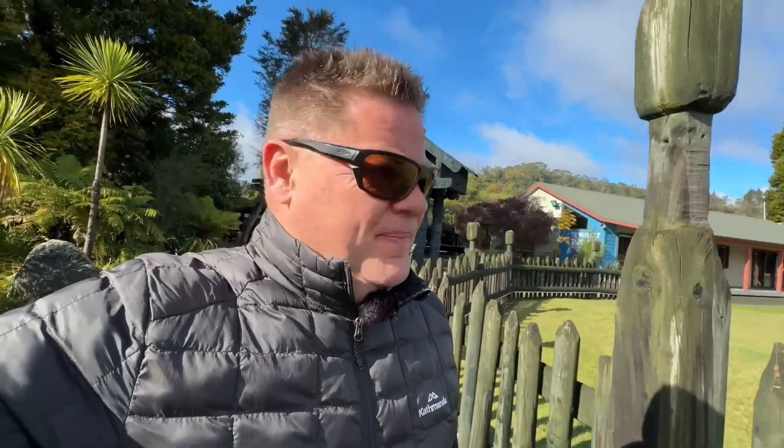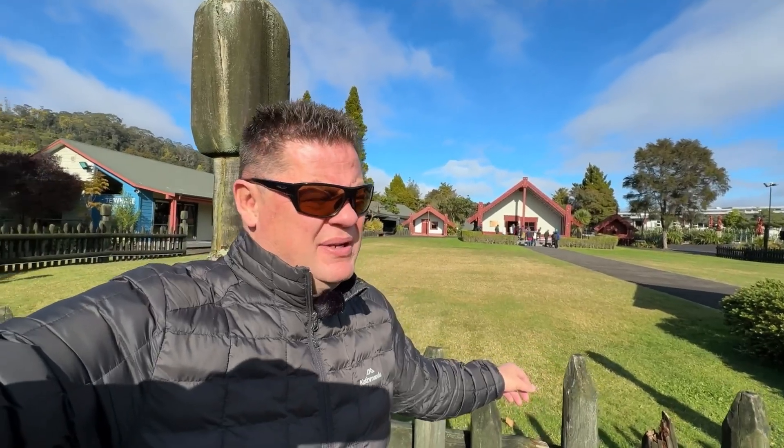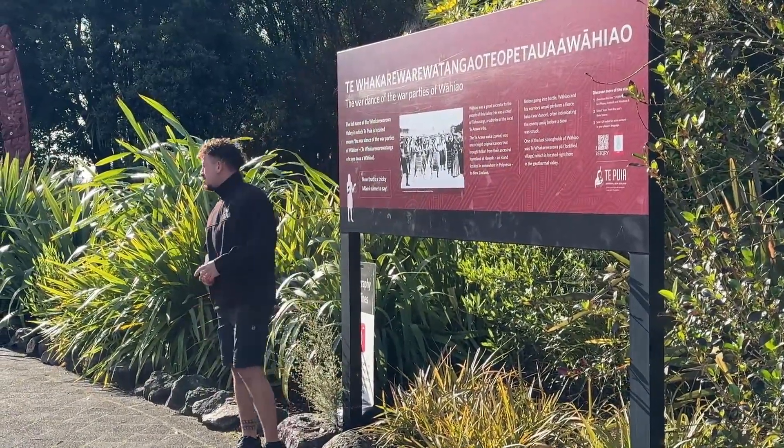All right, come in team. Here we are — Whakariwariwa. There's the whare in the background. Got our tour guide teaching us a few Māori words. A lot of tourists here, so fitting right in amongst them. Let's go team.